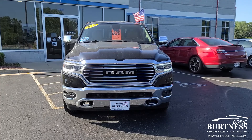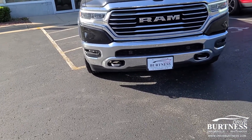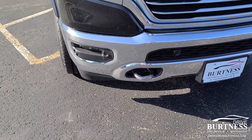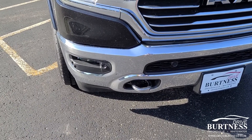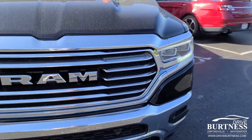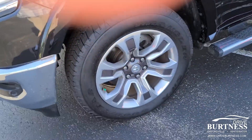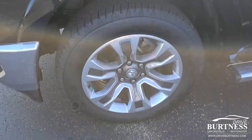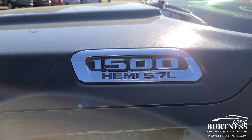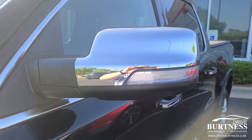You can see it's really nicely equipped. It does have the chrome package and the tow hooks. Up here you can see it's got the front facing sensors and the fog lights. Nice wheels and tires. It is the 1500 5.7 liter Hemi.